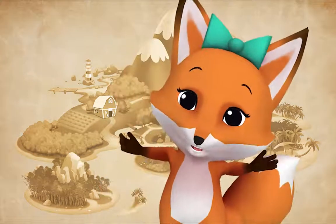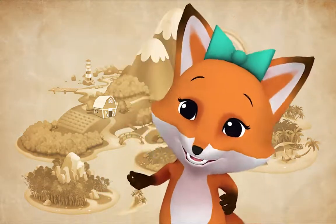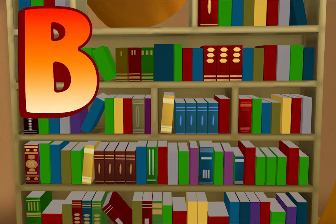Letter Safari! Let's find some beginning letter sounds. Ooh, look at all these books! Listen — B, B, books. B, B, books. Do you hear that? Books begins with B. B, B, books.